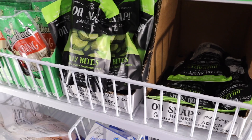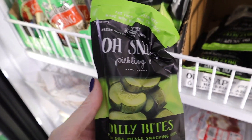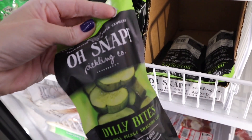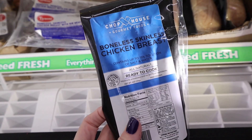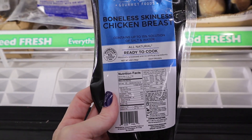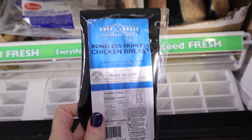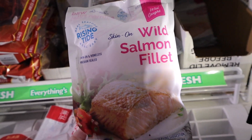In the freezer section, we have some great options. The Oh Snap pickles are available here — we've picked these up in the past, and they have a spicy flavor too. Chris really likes these. This store even has chicken: a Chop House Gourmet Foods boneless skinless chicken breast with no carbs, so if you only need one chicken breast, there you go.